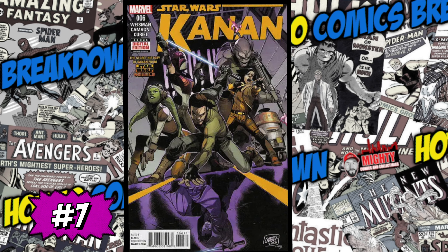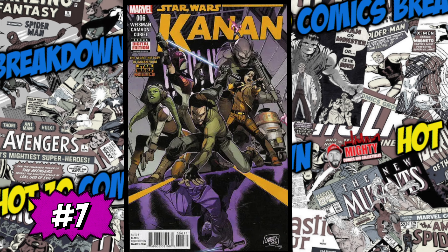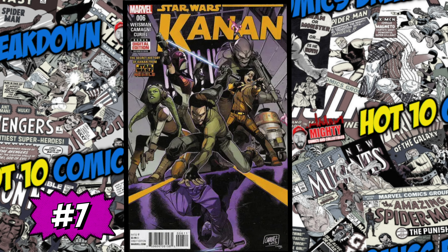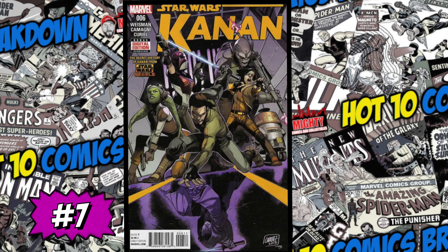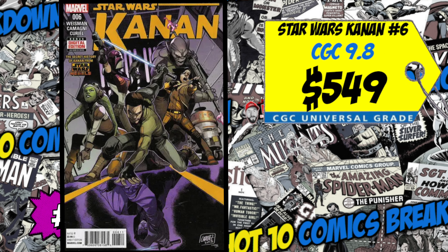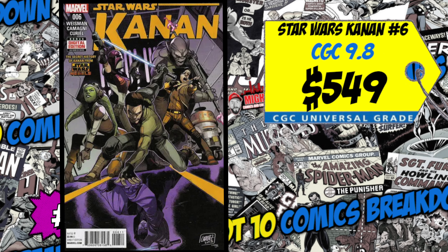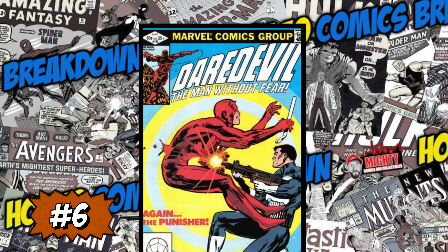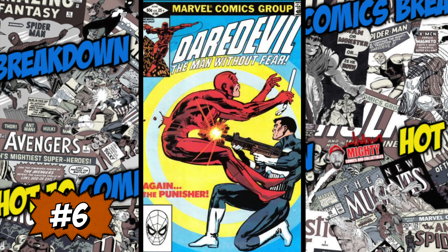At number seven this week is another Star Wars key — Star Wars: Kanan the Last Padawan issue number six. This is the first full appearance of Sabine Wren, a Mandalorian, and also the first Ezra Bridger and Hera Syndulla. A lot of first appearances in this book. A CGC 9.8 just sold last week for $549, up 27% over the average. I'm not a modern Star Wars collector and don't know most of these characters, but if you want to own it only grab a 9.8. If you're in the spec game, just be very careful.